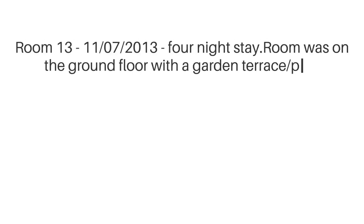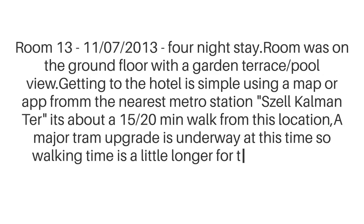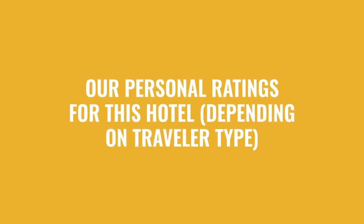Room 13, November 7th, 2013, four nights stay. The room was on the ground floor with a garden terrace pool view. Getting to the hotel is simple using a map or app from the nearest metro station, Széll Kálmán tér — it's about a 15 to 20 minute walk from this location. A major tram upgrade is underway at this time, so walking time is a little longer.